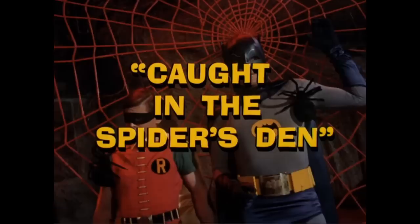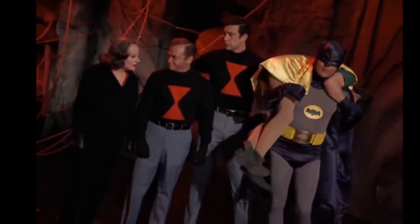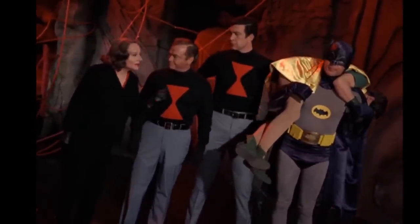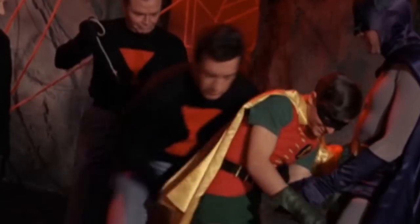In the episode Caught in the Spider's Den, Robin has been knocked unconscious. Batman is ordered to carry him by the Black Widow. If you look carefully, you can see that it appears that Burt Ward may have thought this scene was kinda funny, as he looks like he may be giggling.